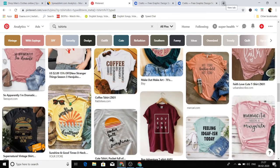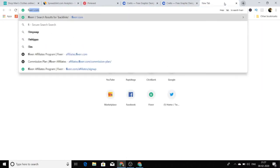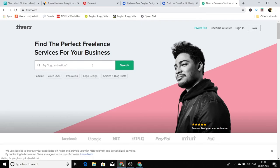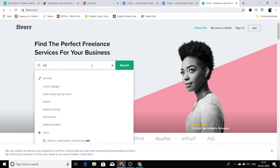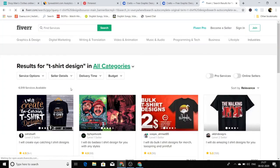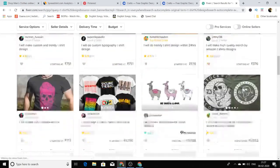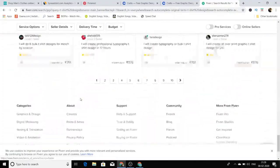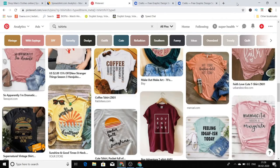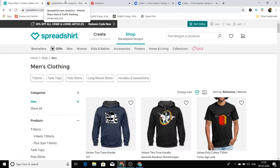One more thing: if you really don't have time or don't know how to create designs, you can go to fiverr.com and search for t-shirt design. You can see there are people who will do this for you — they can design t-shirts for you for just five to ten dollars. You can use Fiverr to hire people to design t-shirts for you, then take those designs and upload them to spreadshirt.com.